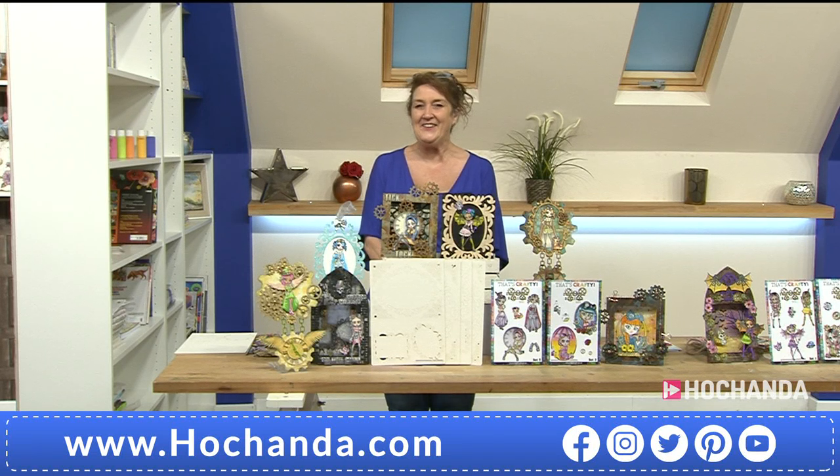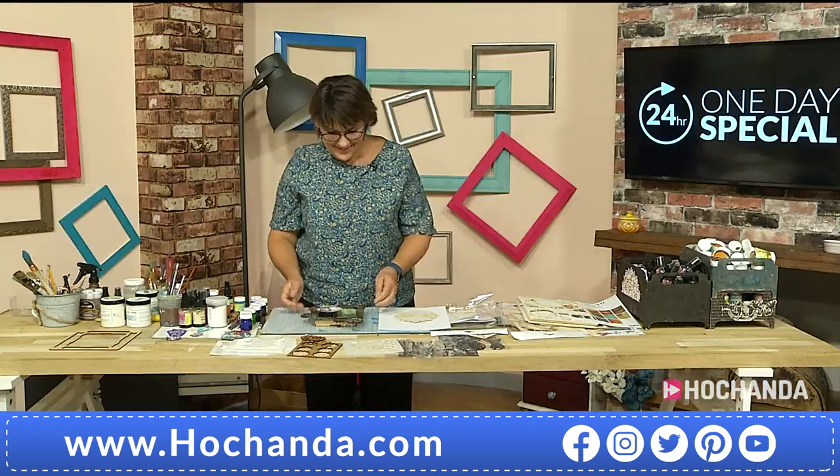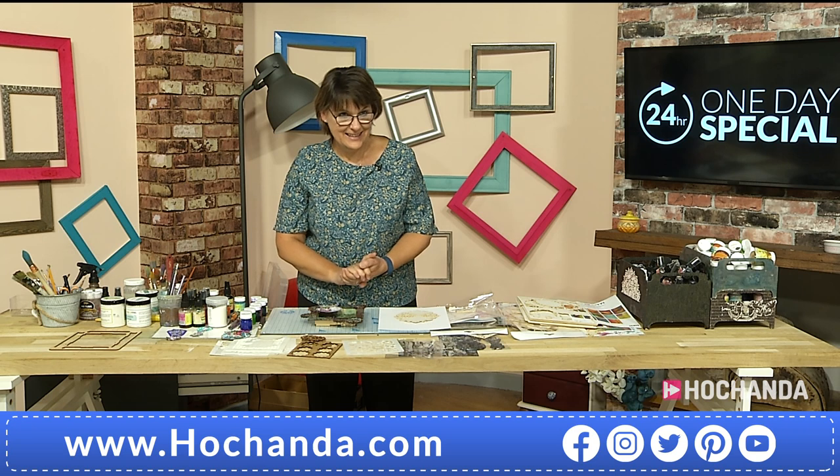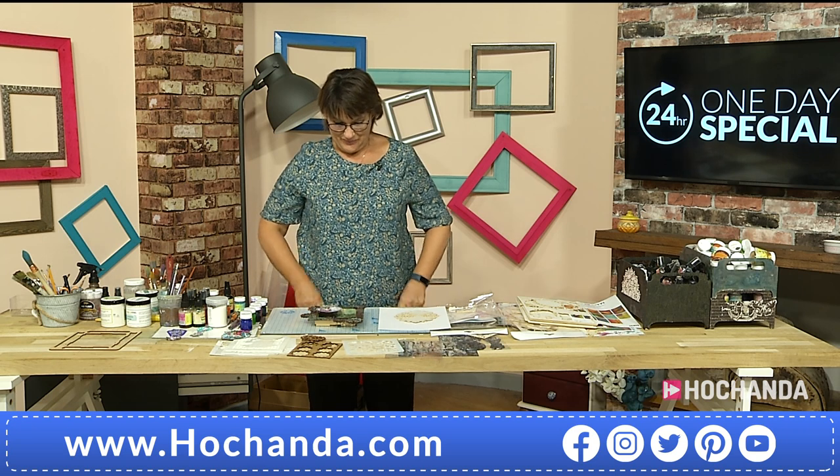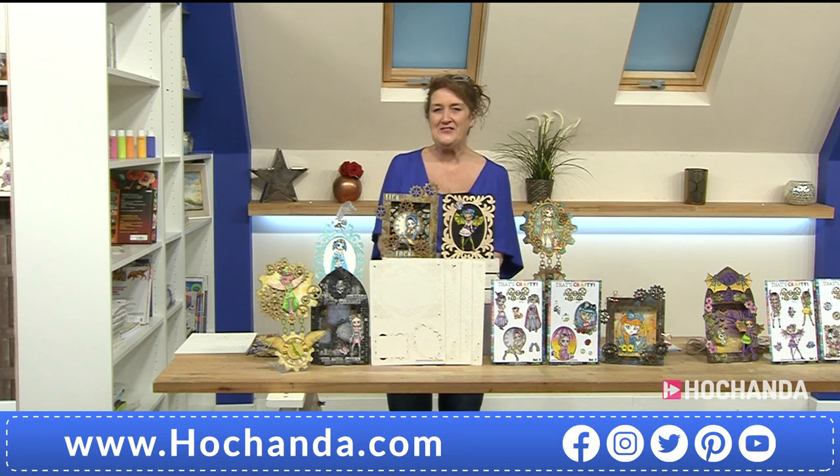Hello there and welcome back. It's 8 o'clock, so it's our second opportunity to have a look at the one-day special that myself and the lovely Jo Channon launched at 6 o'clock. She's getting herself ready - looking forward to seeing what she's got planned for us.